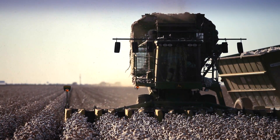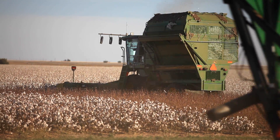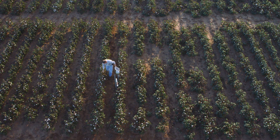Every year, farmers in West Texas plant 3 million acres of cotton. In this arid region, one of the keys to high crop yields has been to develop technology that can closely monitor the condition of the fields.